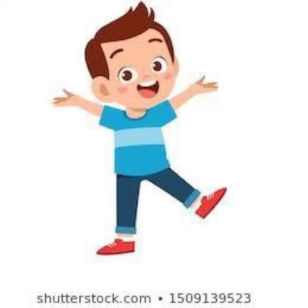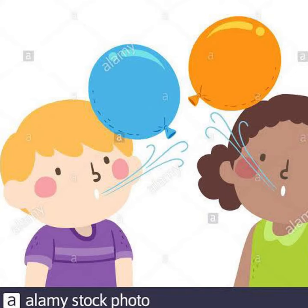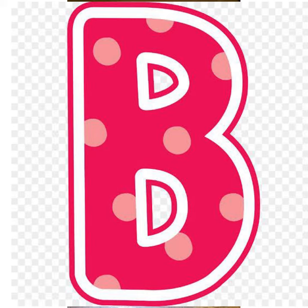This is Bobby. Bobby is a boy and today is Bobby's birthday. Bobby is blowing balloons and then suddenly the balloon goes boom, boom, boom. Then Bobby brings in a big balloon and he enjoys his birthday. So this was the story of letter B.